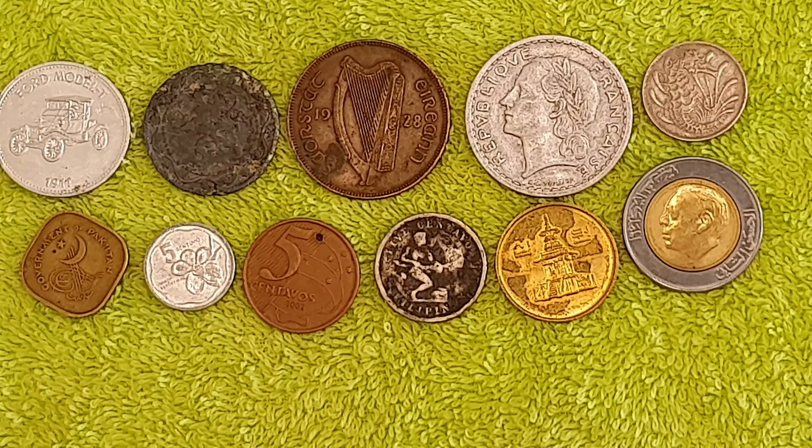So folks, if you've got any info on any of these coins please let me know, because as I said I'm a little bit out of my depth when it comes to world coins. We'll do another one of these — there are a few more left in the bag. Until next time, take care, stay safe — happy days!